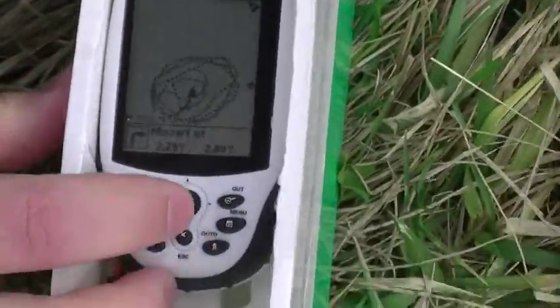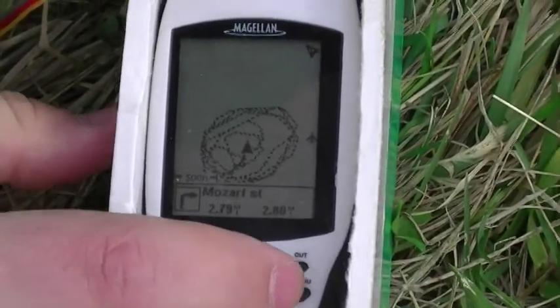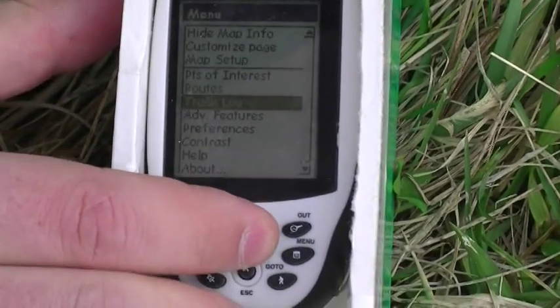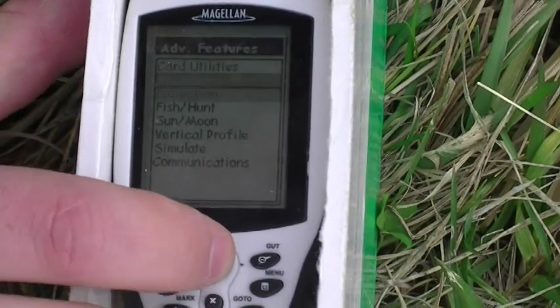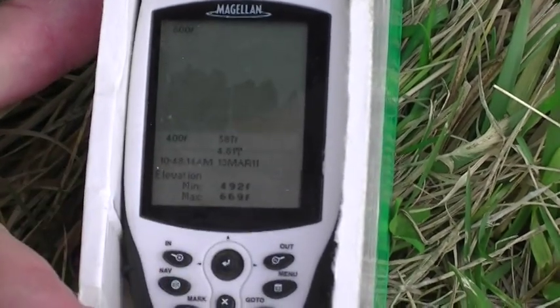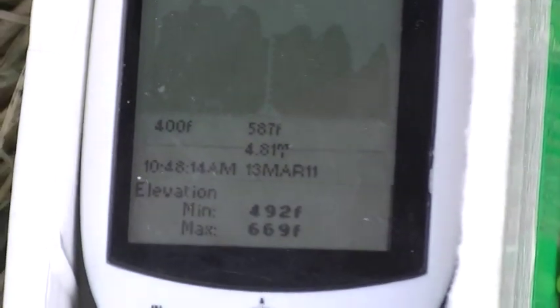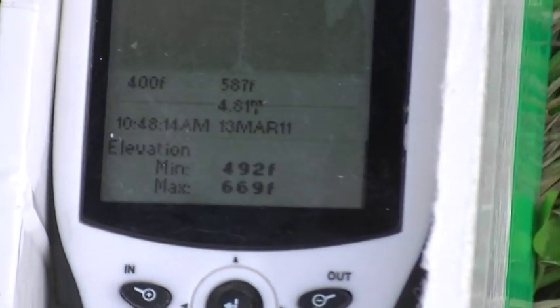Okay, we rolling here? Yep. Four point eight one miles, with a variation of four ninety-two to six sixty-nine.